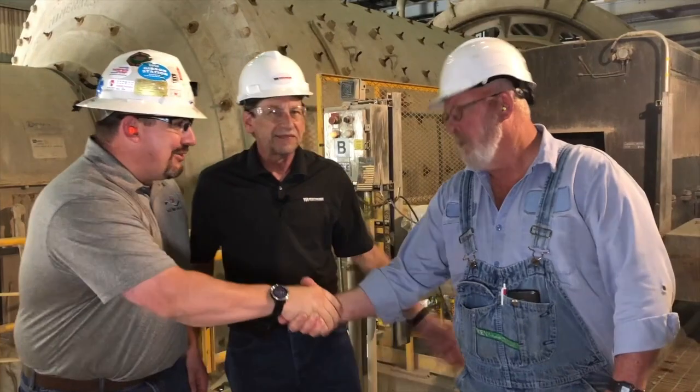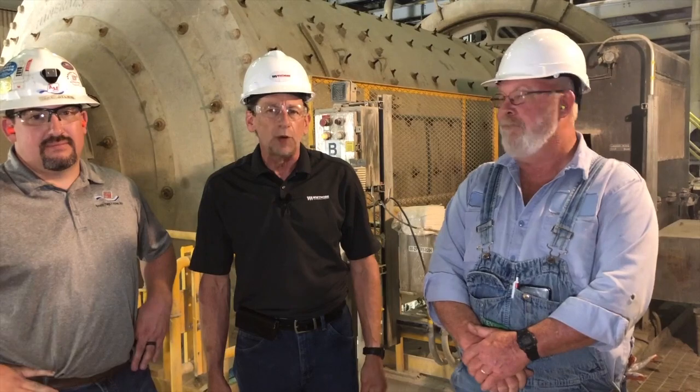Jake, thank you. We appreciate all your efforts and your part in this process. We appreciate you guys too. Thank you. On behalf of Whitmore Manufacturing, have a good day.